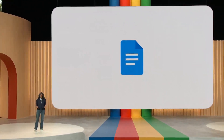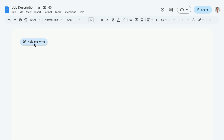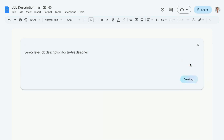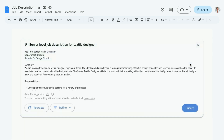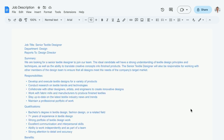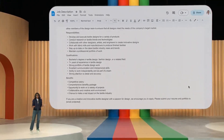One of our most popular use cases is the trusty job description. Every business, big or small, needs to hire people, and a good job description can make all the difference. Here's how Docs has been helping. Say you run a fashion boutique and need to hire a textile designer. To get started, you enter just a few words as a prompt: 'Senior-level job description for textile designer.' Docs will take that prompt, send it to our PaLM 2-based model. With just seven words, the model came back with a good starting point written out really nicely. You can take that and customize it for the kind of experience, education, and skill set that this role needs, saving you a ton of time and effort.